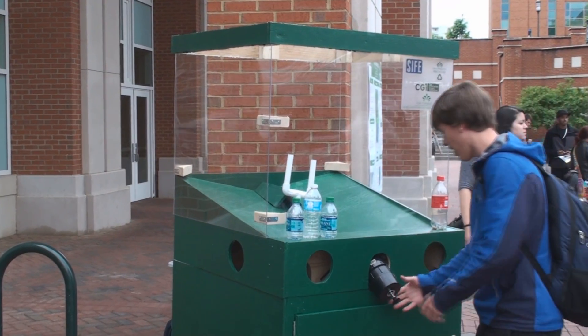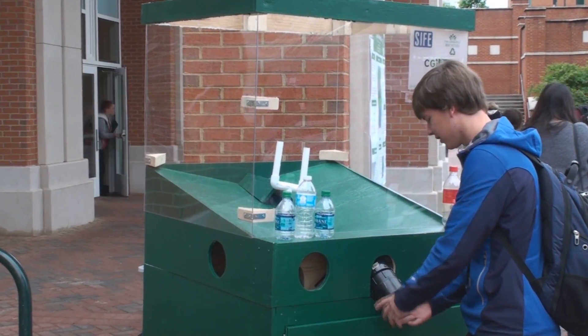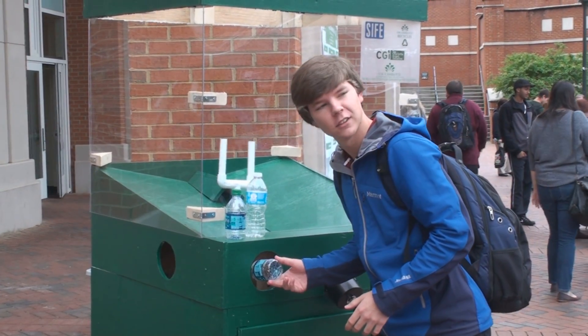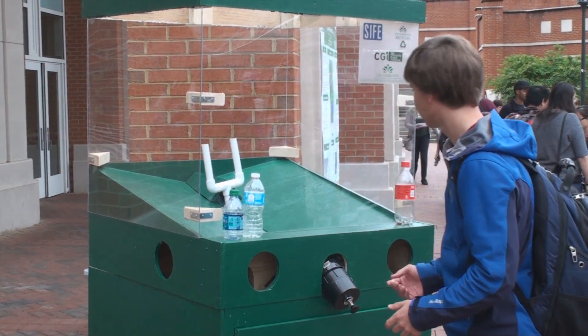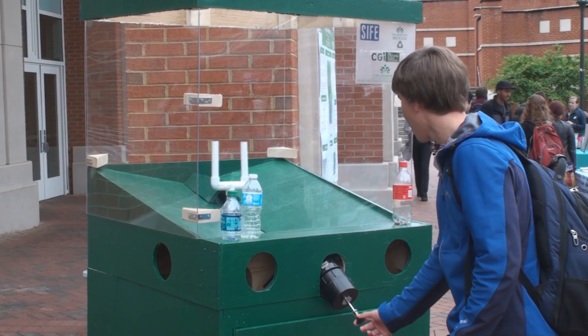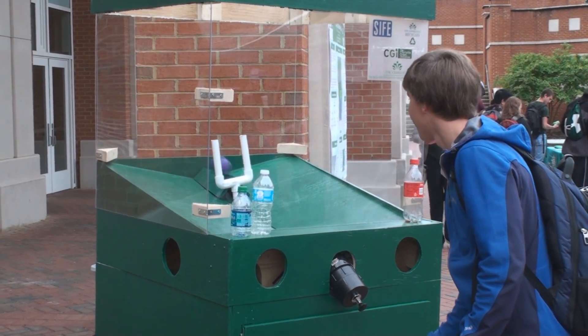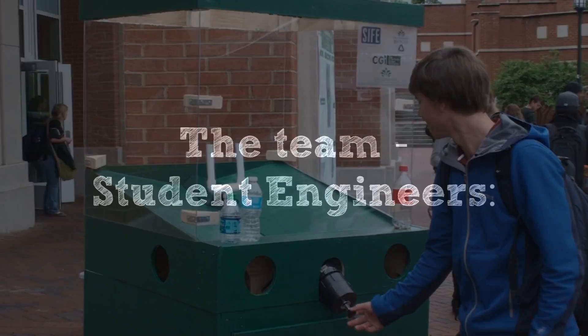Did you do nothing? Yep. Alright, what do I do? So you just take one of the bottles, recycle them, and get them to start. You better than that? Yep. So it starts, you pull it back like a pinball. Take a shot. Okay, I've got to shoot harder. You got one? Awesome.